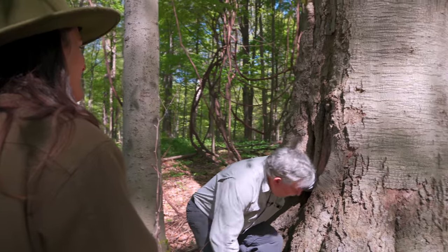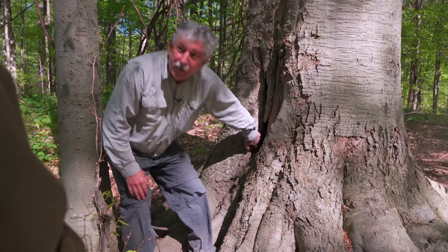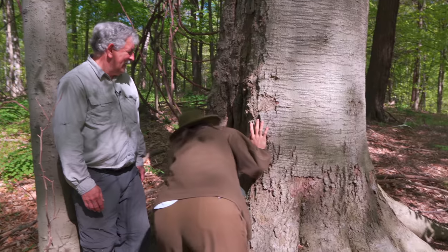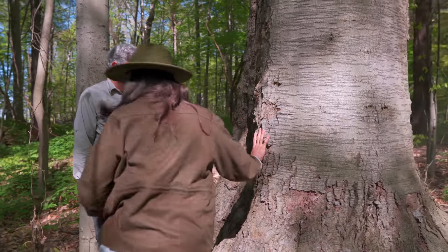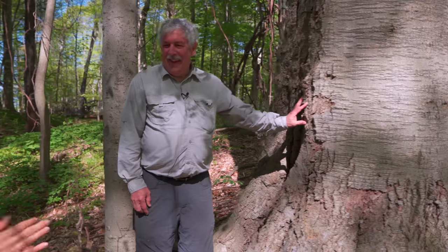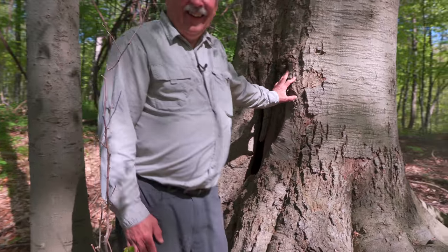This looks like it could be someone's home. Most people think trees are solid, but older trees mostly aren't — only the outer part of the tree is alive. You can reach all the way through this hollow. It's nice and cold in there — like a little cold storage!